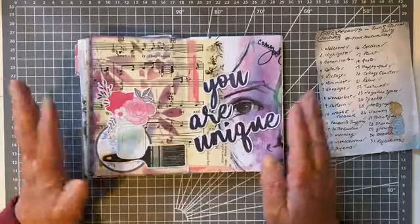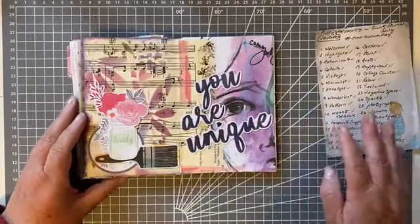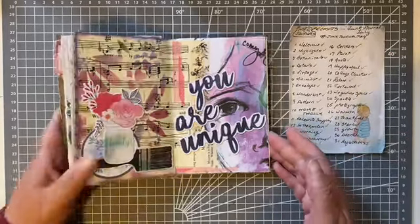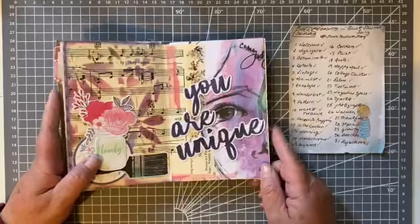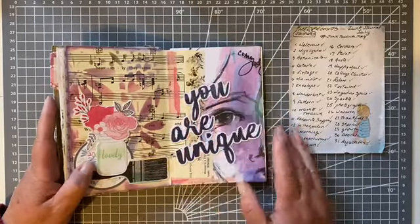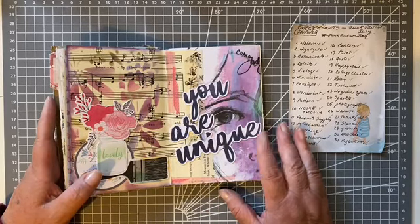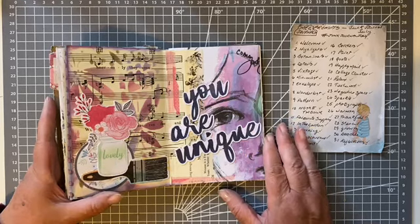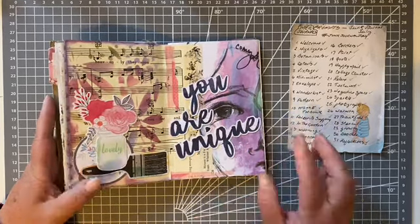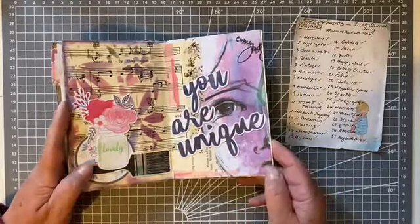I thought that finished off the stenciling quite nicely. Number 29 is 'Growth' — I sort of struggled over this one. I thought maybe I'd just put a nice saying or affirmation on it for growth, so I went with 'You are unique,' with just a little bit of collage on the background.